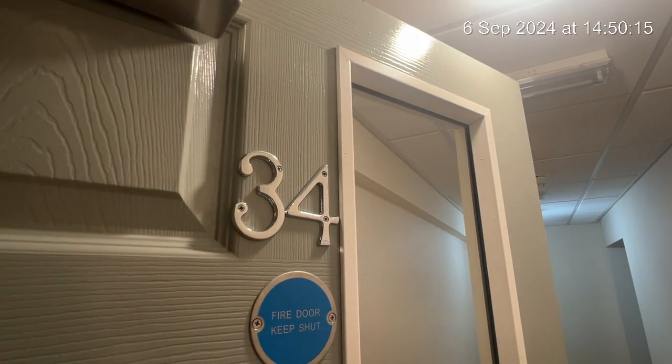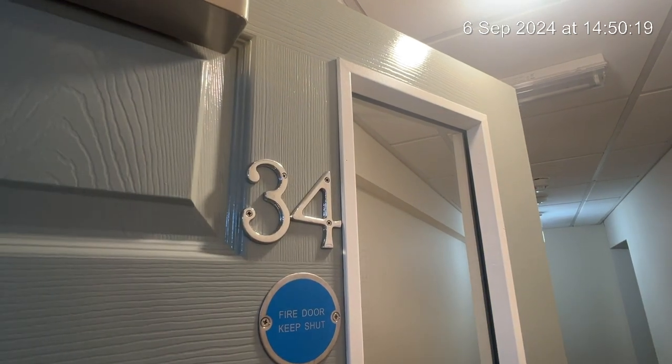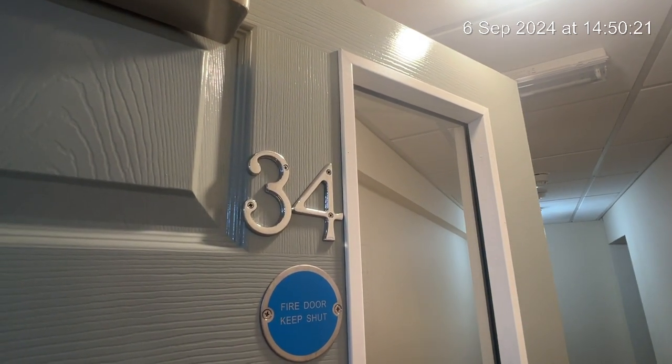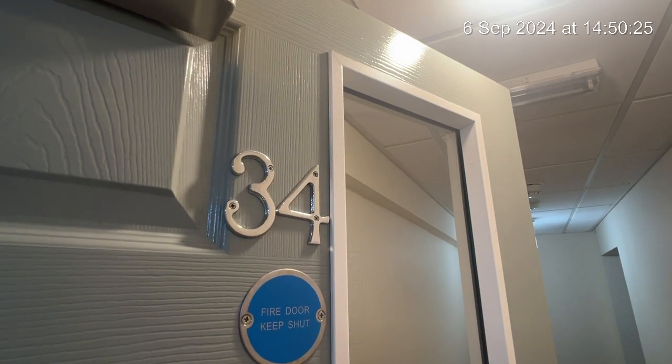This is the video inventory for G34 Station House for the next academic year students 2024 to 2025. I can confirm the property has been PAT tested and fire safety checked and has had a full professional clean.